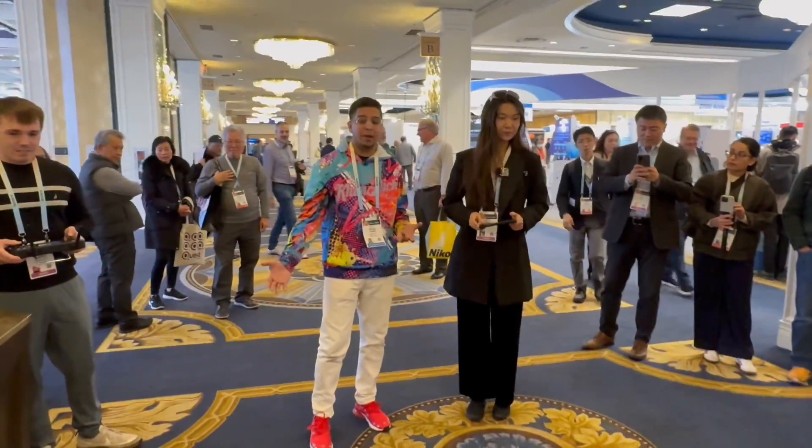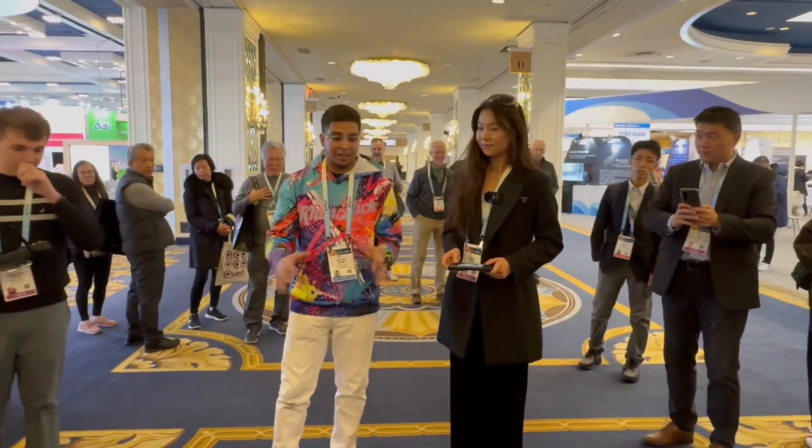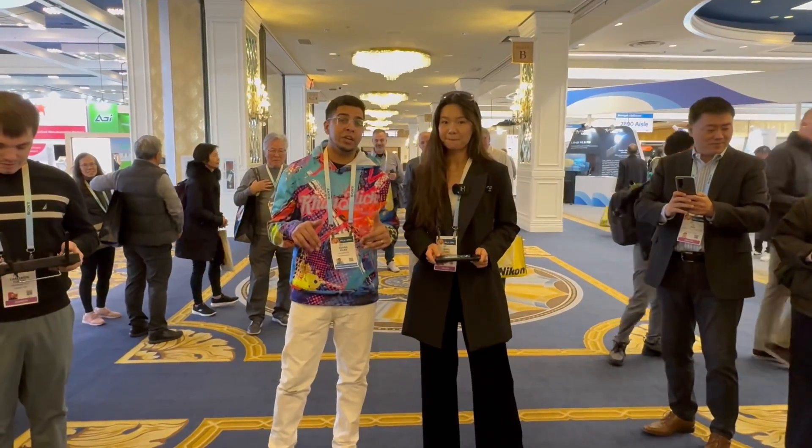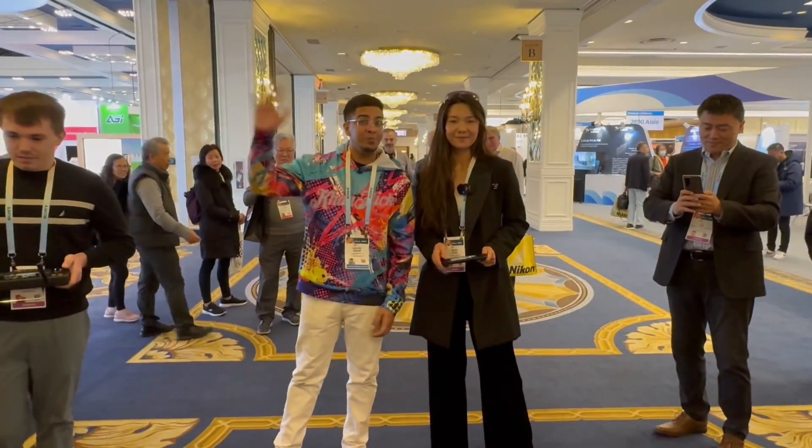So that's Deep Robotics in a nutshell — very cool robots, and thank you so much for your time. If you guys have any questions be sure to check out the link down below. Otherwise we'll see you in the next video. Take care, bye-bye!